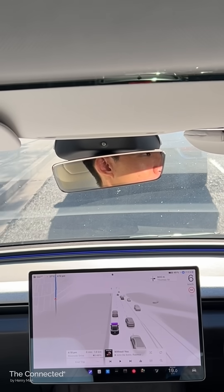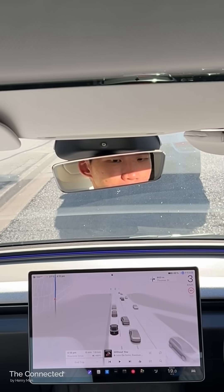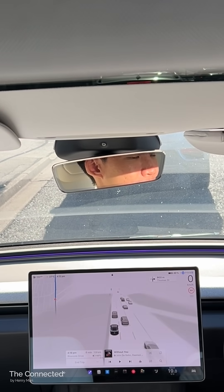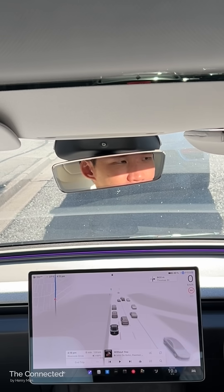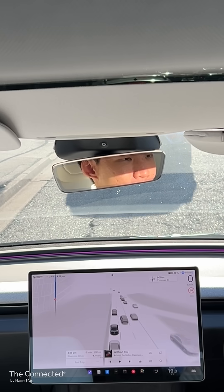Looking back on it, the system's tendency to leave a notable gap when stopped behind a vehicle actually worked in the Lexus's favor here. It appears to recognize the Lexus's indicators, and as the MG creeps forward, the Lexus does as well.